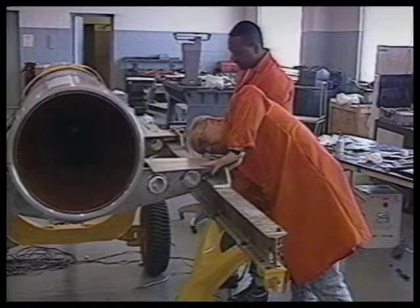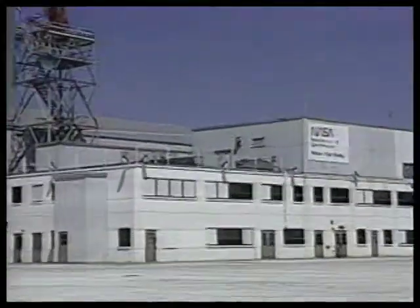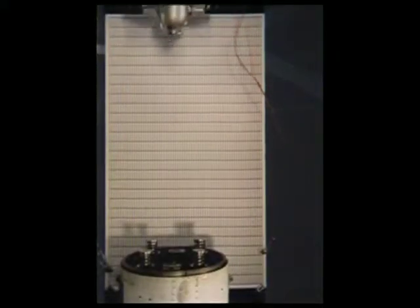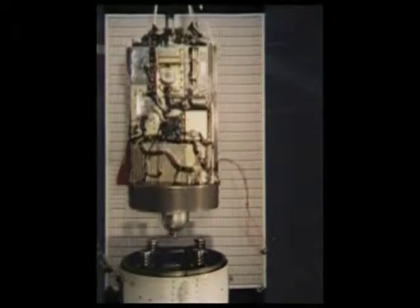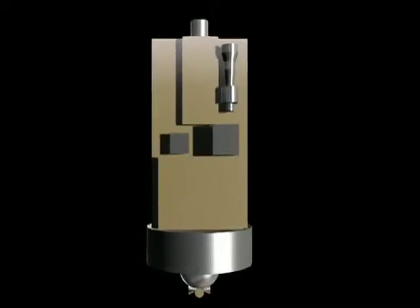Whoa, I think it's time to stop and back up here. I really need to introduce you to this bad boy. This is the Brilliant Pebbles concept vehicle number one. I guess this might be a good time for a mini history lesson.